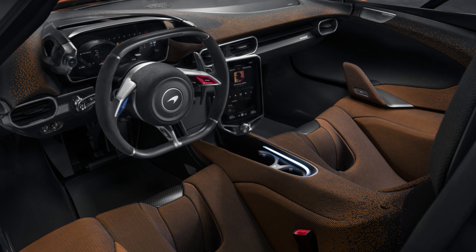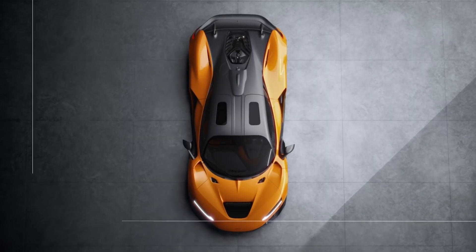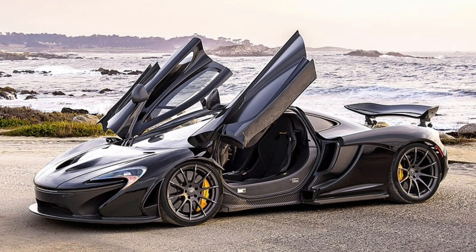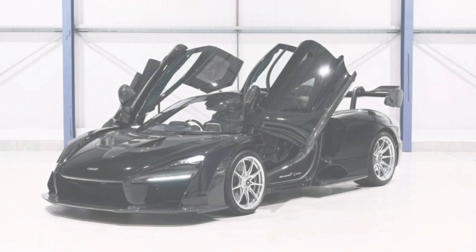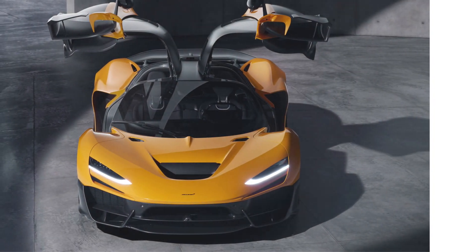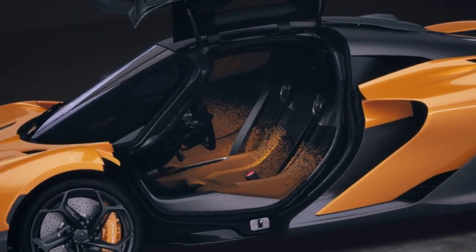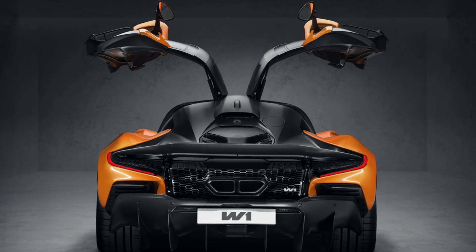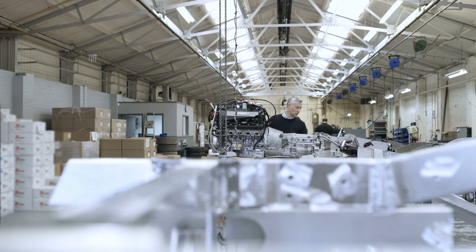The use of carbon fiber and Alcantara throughout the interior strikes the perfect balance between luxury and race-inspired minimalism. The McLaren W1 marks a significant design evolution by adopting gullwing doors — a striking departure from the butterfly doors seen on previous McLaren models like the P1, Speed Tail, and Senna. Gullwing doors offer a more spacious and practical entry and exit, especially in tight spaces, while adding a sense of grandeur and elegance that elevates the W1's luxury appeal.